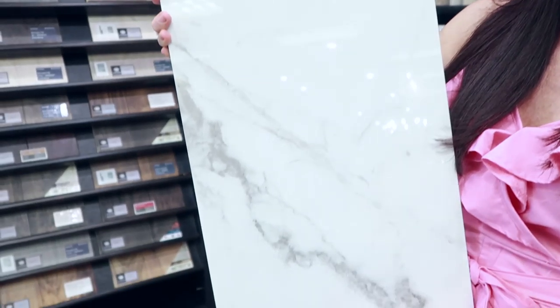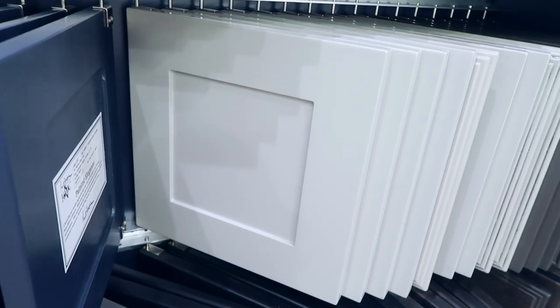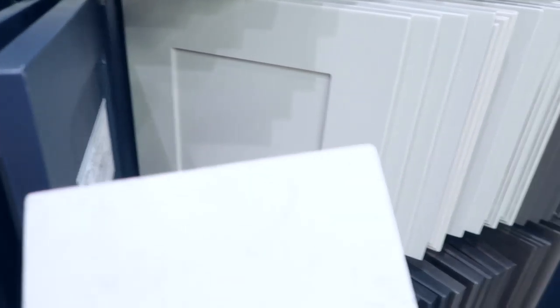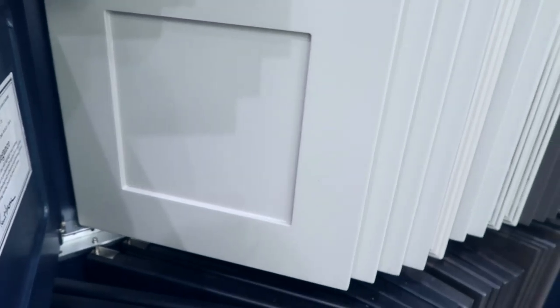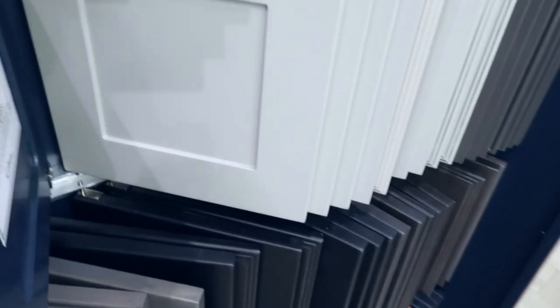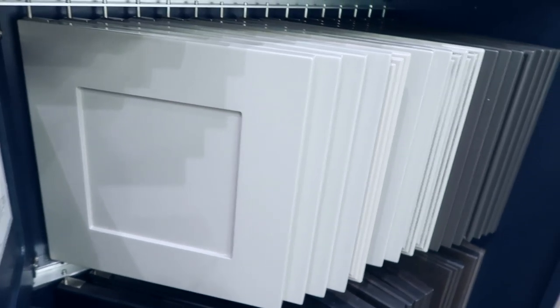Okay guys, what do you think about this for the master bathroom floor? It's a shiny marble tile. And what do you think about doing a gray shaker cabinet with this quartz countertop for the master? The gray cabinet will sort of offset the white and create a little bit of contrast. Comment below and let me know what you think.